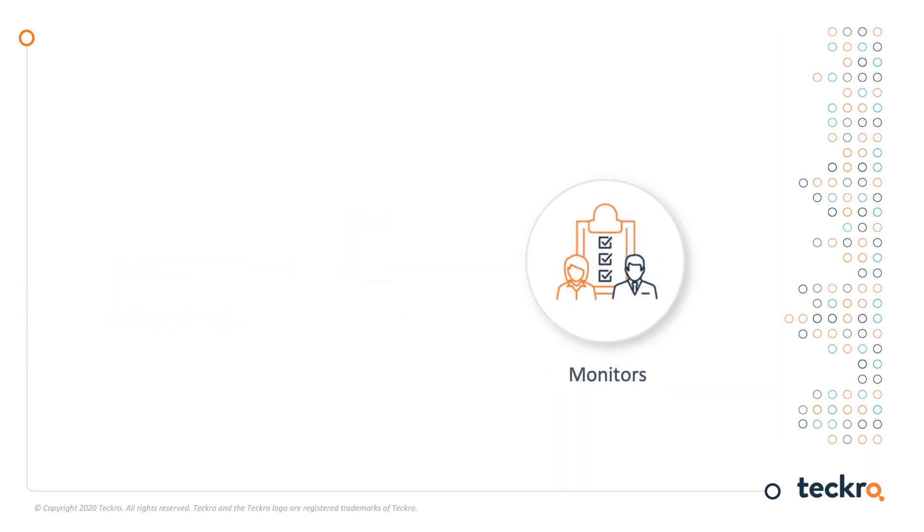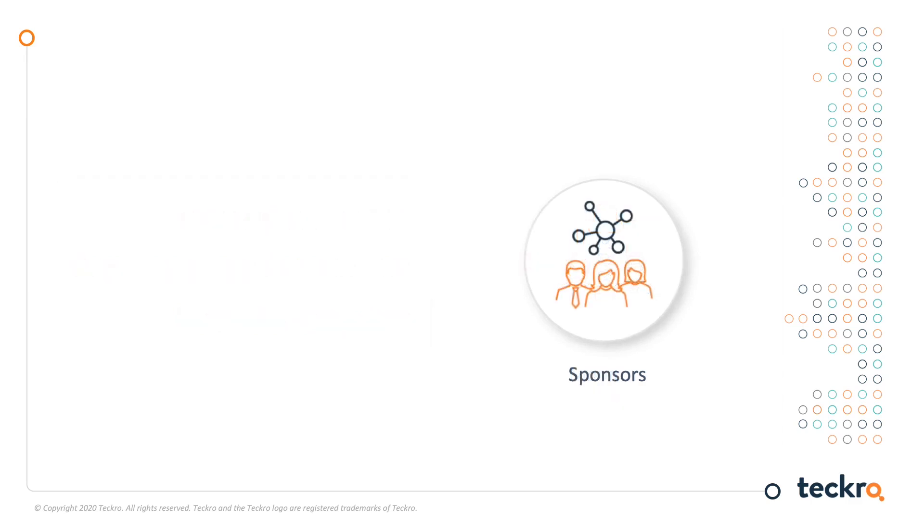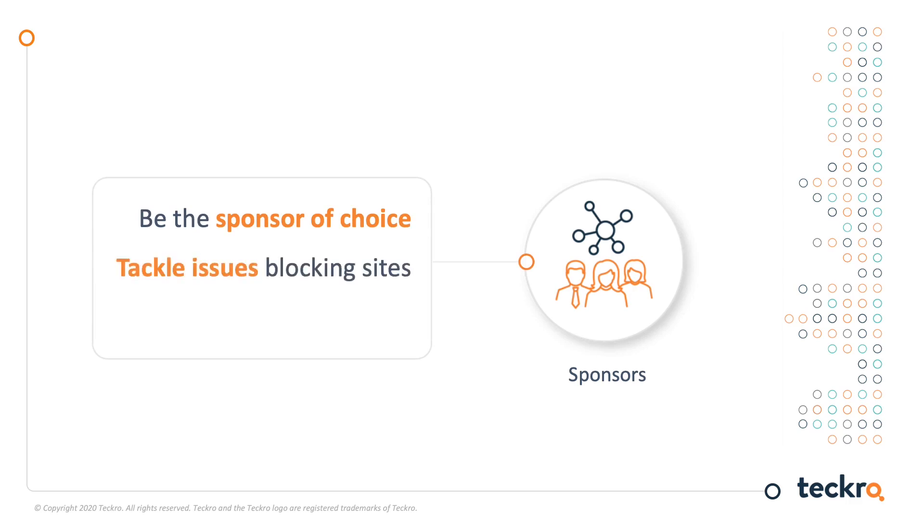For monitors, it means they will have the information to better plan site visits. For example, they can prioritize sites that need the most help to meet recruitment targets. CRAs can also reduce the time it takes to provide answers back to sites, and it is more efficient to keep sites informed of important trial information. For sponsors, it means sites and monitors have the information they need when they need it. By making it easier to run trials, sponsors can better compete at the best research sites and have information sooner to address issues blocking sites.